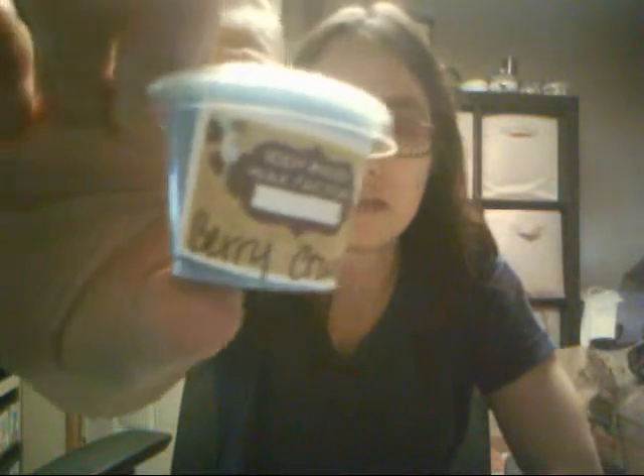Smells good! I ordered I think Friday and then got it the next day. There were also three little samples — I have Berry Crunch. I can smell the mix between the crunch and the berries. And then Agave Lime.